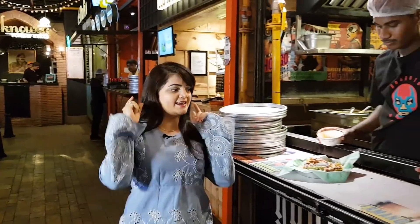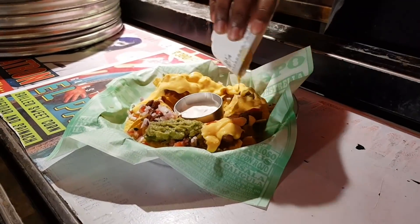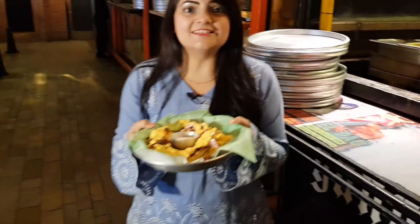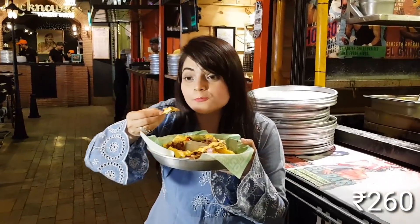So let's get Mexican after Pani Puri. I will try El Chapos Nachos — just look at this! It's loaded with cheese. It's very crispy and delicious.